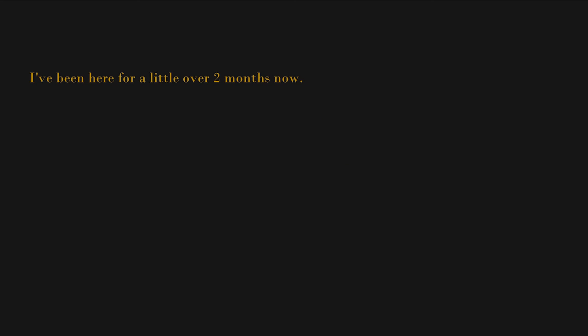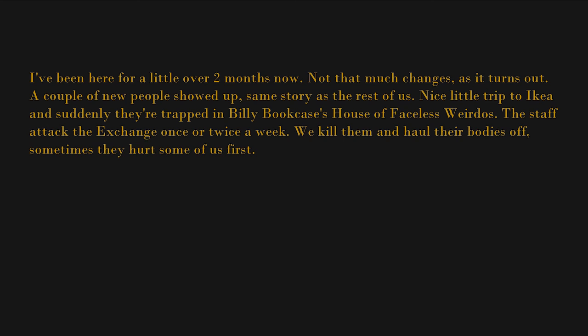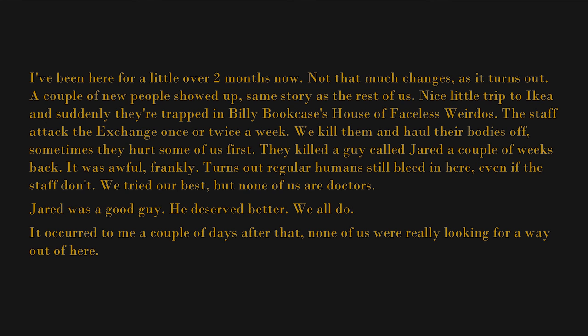Surely someone somewhere must be looking for the thousands of people that must be in here. I've been here for a little over two months now. Not that much changes — a couple of new people showed up, same story as the rest of us: nice little trip to IKEA and suddenly they're trapped in Billy Bookcases' House of Faceless Weirdos. The staff attack the Exchange once or twice a week. We kill them and haul their bodies off, and sometimes they hurt some of us first. They killed a guy called Jared a couple of weeks back — it was awful. Turns out regular humans still bleed in here, even if the staff don't. We tried our best, but none of us are doctors. Jared was a good guy; he deserved better. We all do.